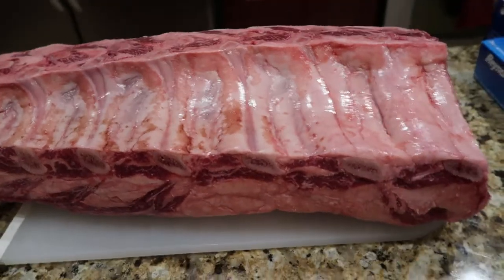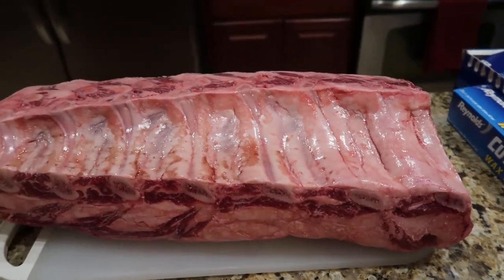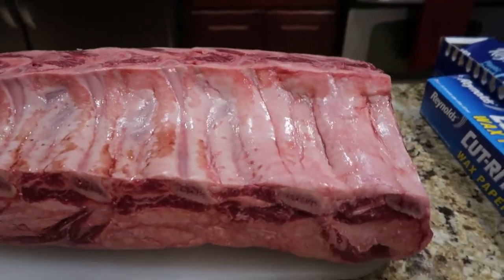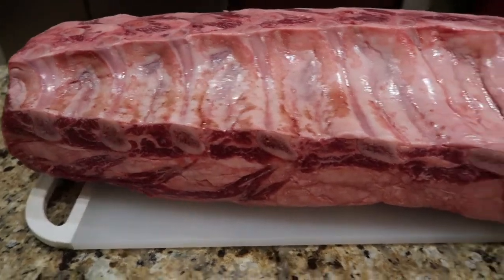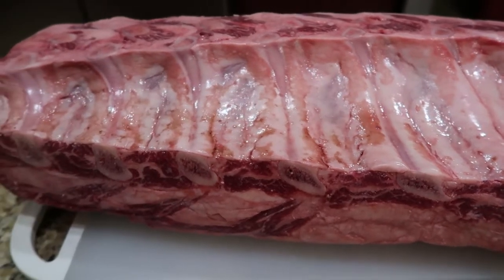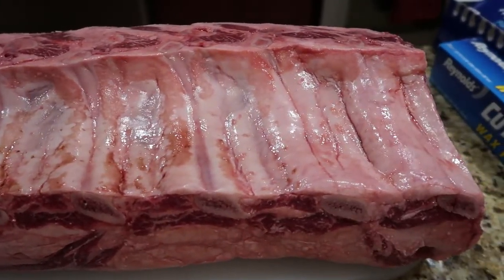So we bought a beef rib bone-in, and it's called a standing rib roast. It's huge — 23 pounds. All standing ribs. The full one has seven ribs.